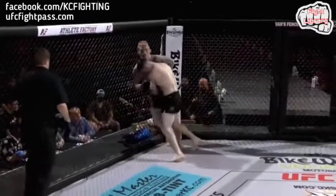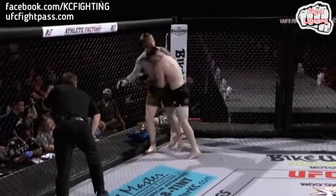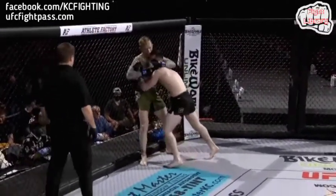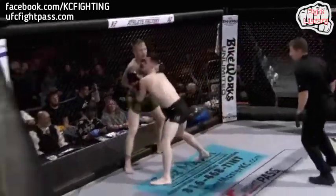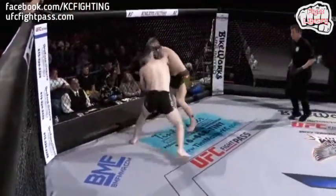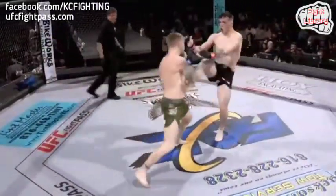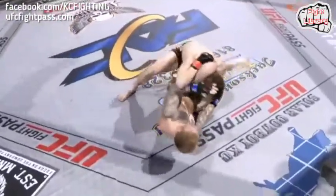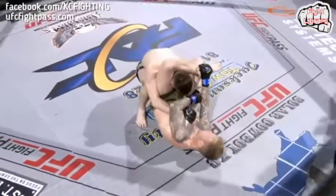Big left hook from Young. Young looking for the outside trip. Grant Austin and James Kraus in his corner telling Gage Young to abandon the trip, keep this fight standing against the fence — they want to break Keebler down little by little. Keebler's doing a great job being offensive off his back, which is very difficult and could be dangerous. Three minutes five seconds remaining in round number one.